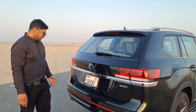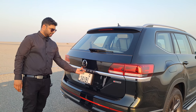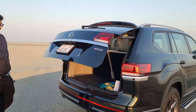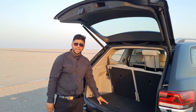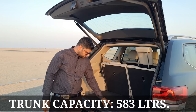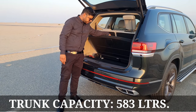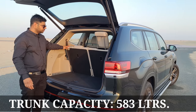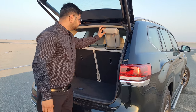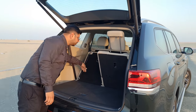We have a rear wiper and an electronic tailgate which you can also activate by foot. The boot space is 583 litres, with lots of compartments underneath including a spare wheel and plastic coating. We also have the option to fold the second and third rows — it's very convenient when you want to fold the third row seats.